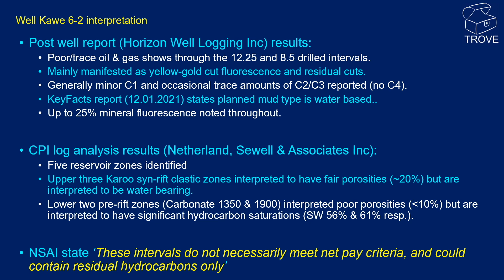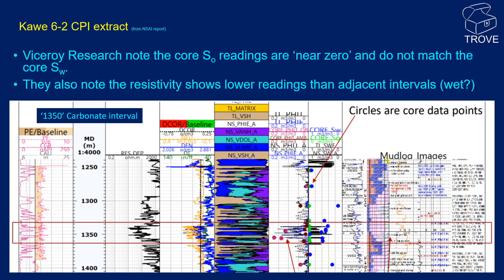However, these results seem ambiguous given the lack of significant shows in the well and the low porosities encountered — less than 10%. Depending on the formation water salinity, large errors of Sw can occur in low porosity zones if the formation water is relatively fresh. It is noteworthy that Netherlands Sewell and Associates have a disclaimer in their report suggesting that the shows are likely residual. Viceroy Research have been critical of the petrophysical analysis and believe the oil saturation calculation to be erroneous. They point out that despite the calculated oil saturations, the core oil saturation is virtually zero, and the deep resistivity profile is both lower than the adjacent carbonates and doesn't have a profile typical of an oil column.